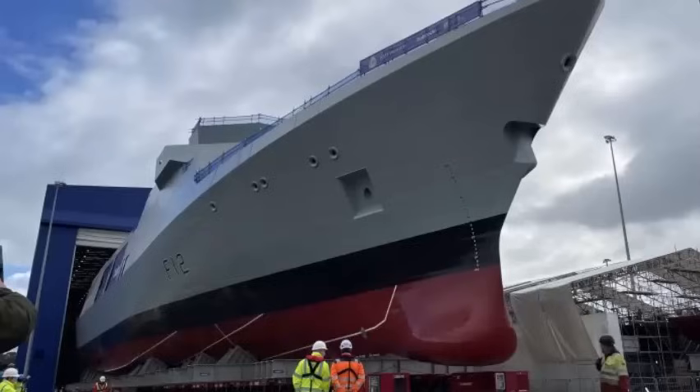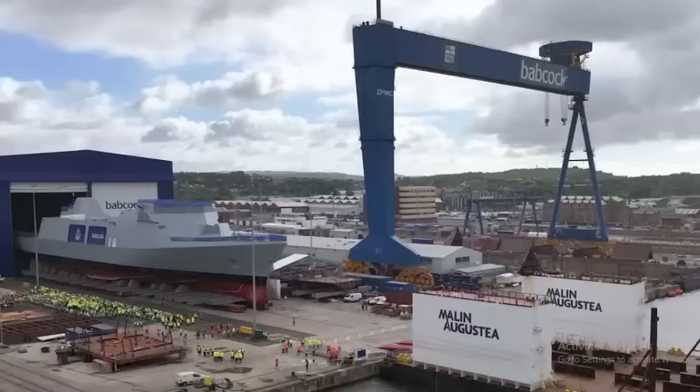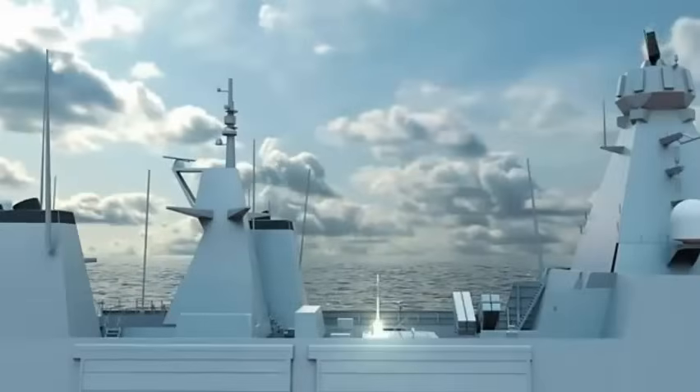It took nearly 12 hours to edge the 139-metre hull of the Inspiration-class vessel — all five ships are named after predecessors whose deeds resound down the decades — out of the hall and on to the neighbouring hard standing. Later this summer she will be lowered on a special barge and floated off into the dock at Rosyth to begin the installation and testing of systems, sensors, and weapons.